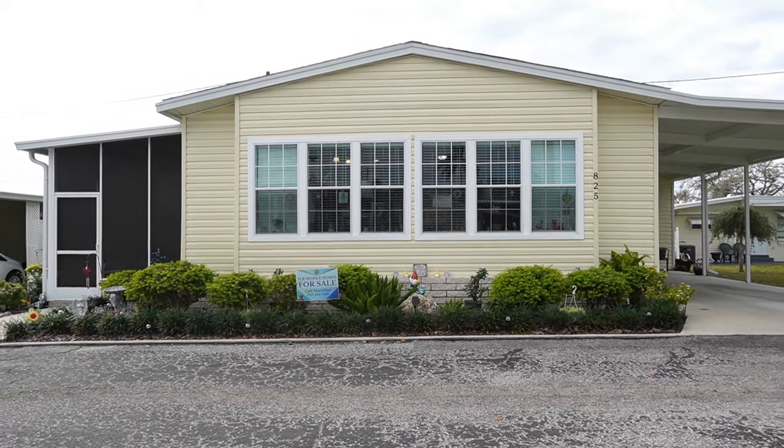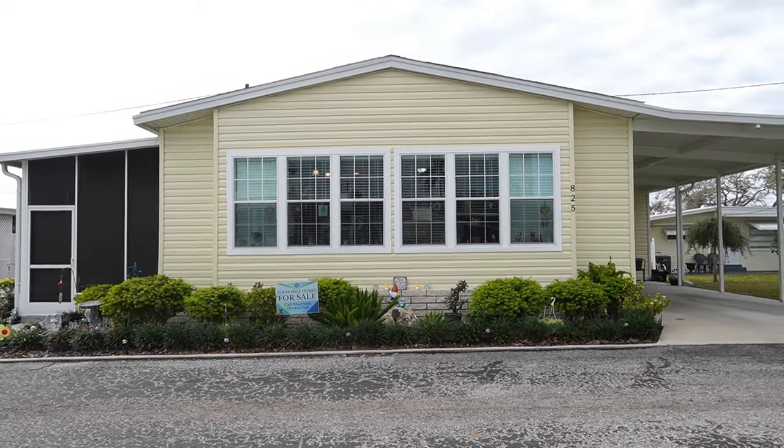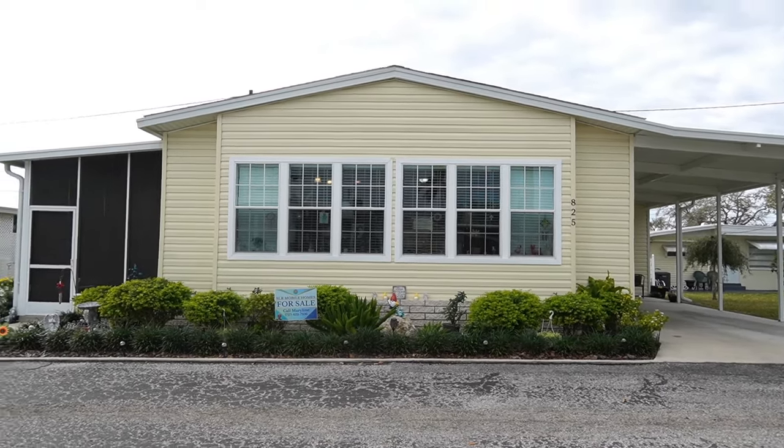Hi, this is Greg, SLR Mobile Homes. I'm down here in Twin Lakes Mobile Home Park, Clearwater, Florida.